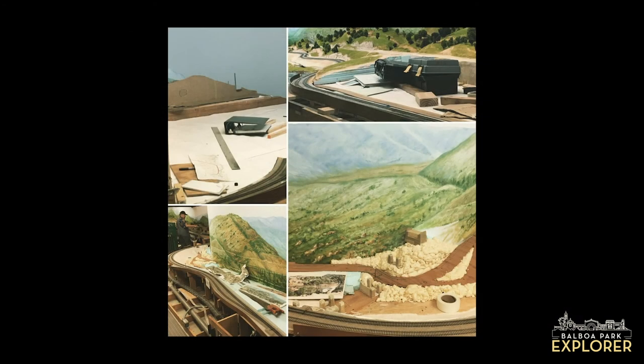Is there an estimate of when the landscaping of the layout including the Tehachapi Loop will be finished? There's no estimate currently, especially because the layout is completely built by volunteers who give their time out of the love of the art of model railroading. With the fact that we have to keep closing and limiting capacity due to COVID-19, it's hard to have a set schedule, but every time somebody can come in and work on the layout, a little bit more gets done.